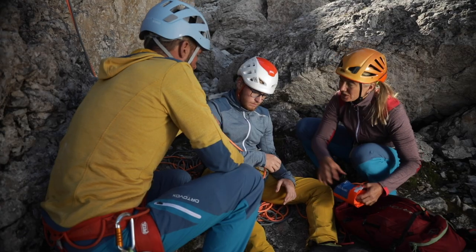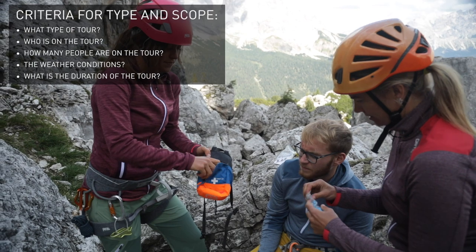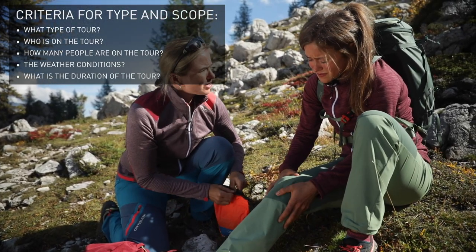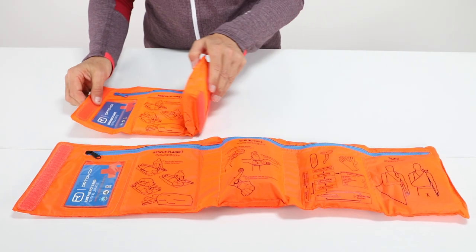As a general rule, every backpack needs a first aid kit. The type and contents of your kit depend on what type of tour it is, who you're with, how many people you're with, the weather conditions, and the duration of the tour. When buying a first aid kit, size and weight play a key role, and its contents are just as important.